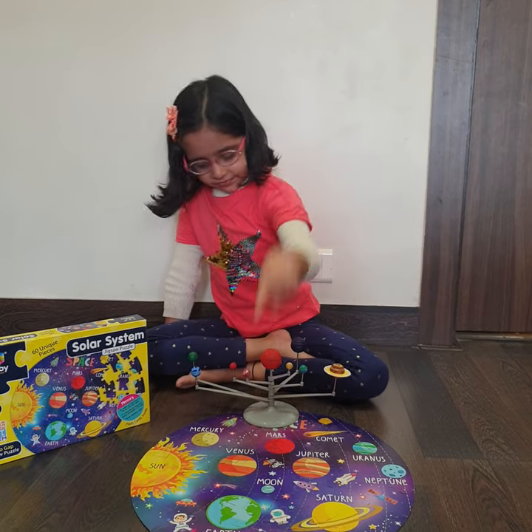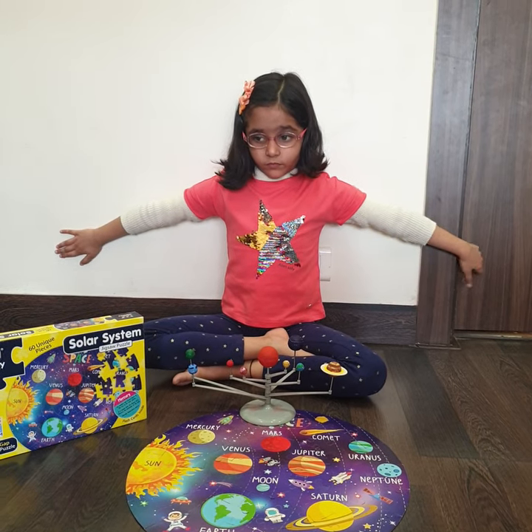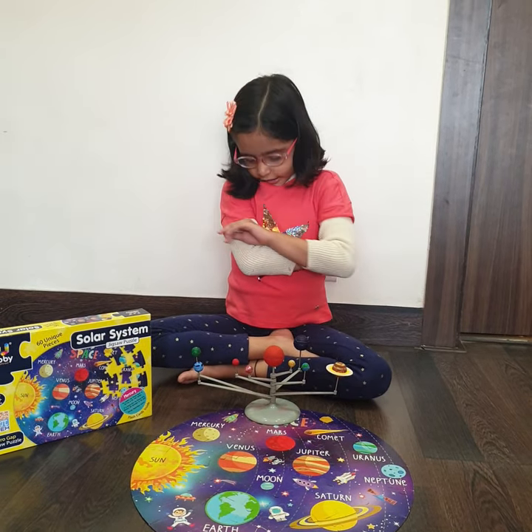Wow, so Ahana, you made the puzzle all by yourself? Yeah. So let me ask you some questions on the solar system. Yes.